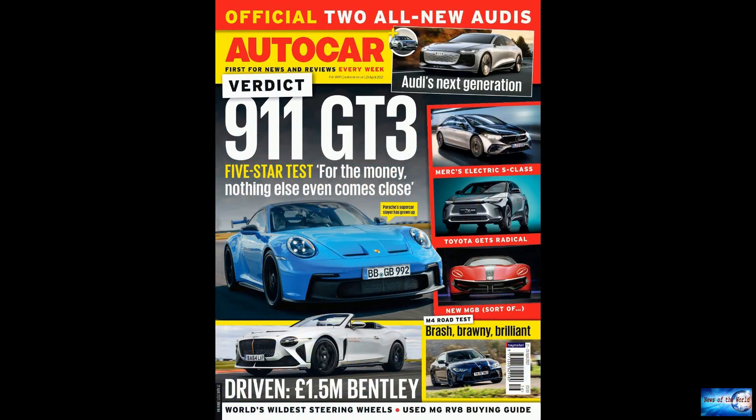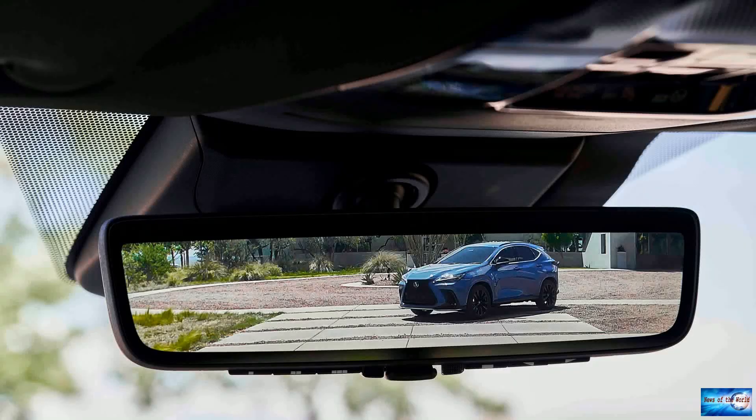The test at Daytona was primarily aimed at seeing how the cars perform in drafting and pack racing scenarios. This story has been updated with comment from NASCAR.